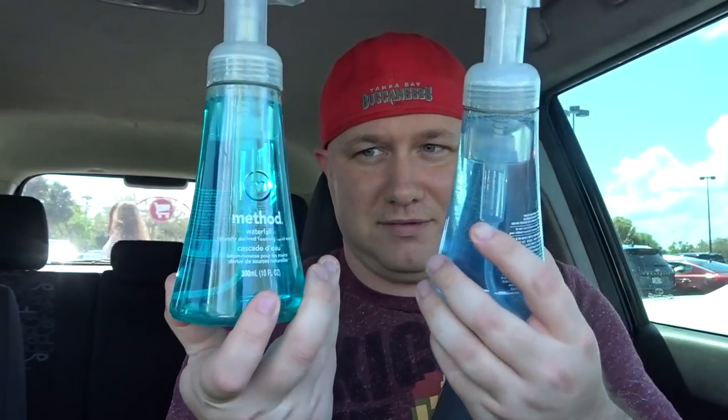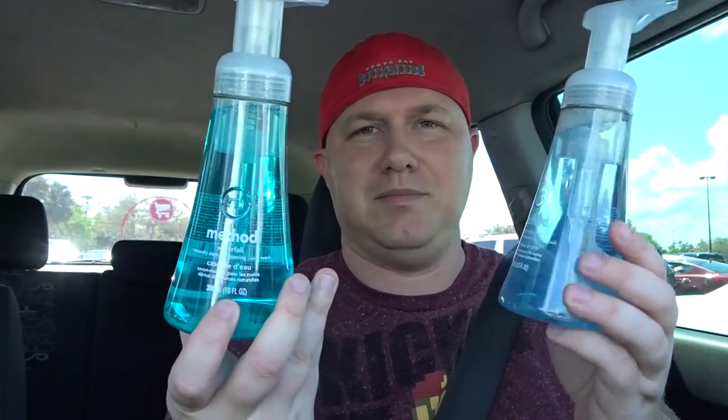Almost as good as new. Target on the weekend is always a fun time. Got some hand soaps from Method — requested, I don't know what makes this special but it was requested. Also got myself a Mountain Dew. Here to fuel up.